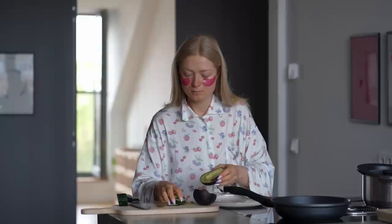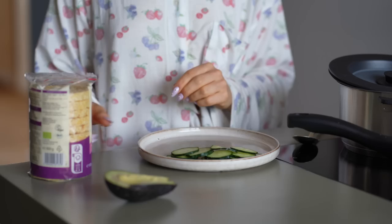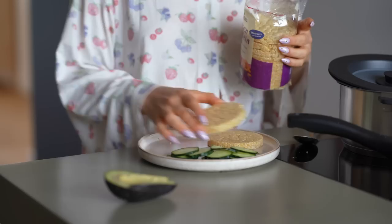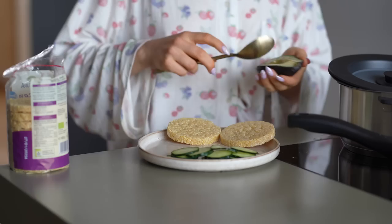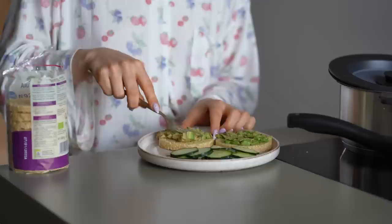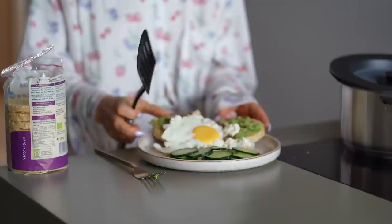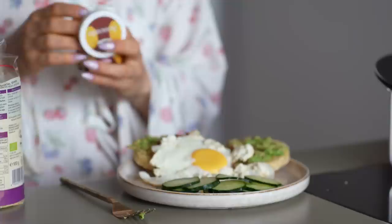I almost overcooked it — I want the egg yolk to be runny, we can't wait that long. The cucumber goes on the side. I don't have bread today, which is why I'm using these lentil cakes — you can also use rice cakes. Two of these, then I add some avocado and mash it. It turned out perfect, absolutely stunning and beautiful. I'll add a little bit of spice and this is my breakfast.